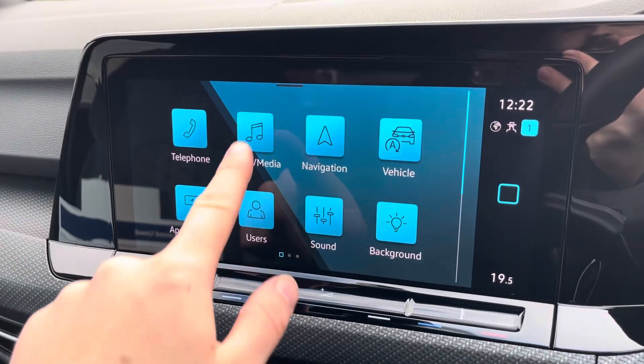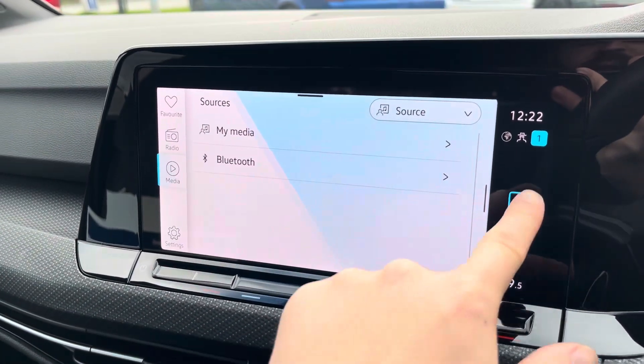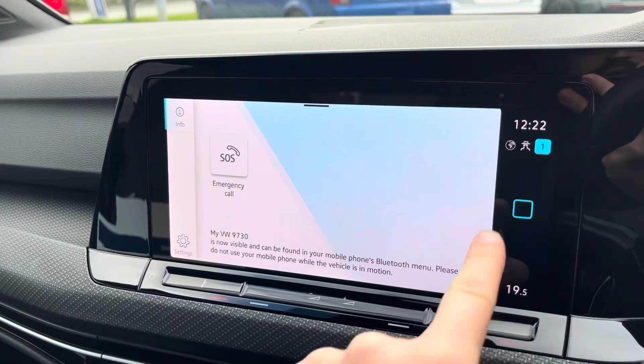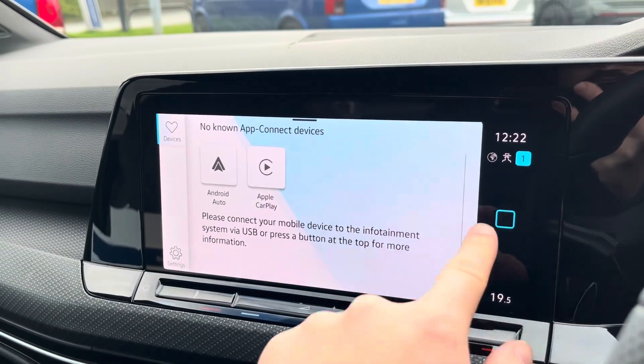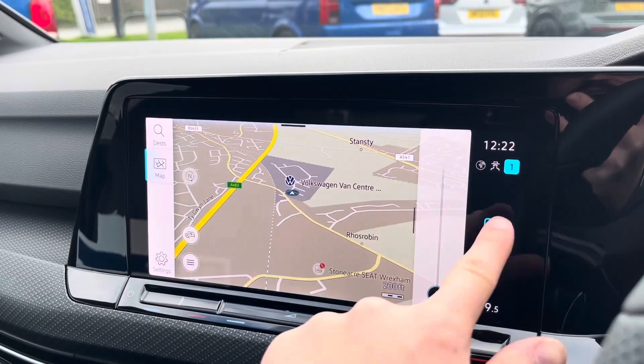Moving on to the infotainment system, there are various ways to listen to media such as FM and DAB radio and Bluetooth connectivity. You can connect your mobile device for hands-free use whilst on the road, and Apple CarPlay and Android Auto are available for further interface connectivity.